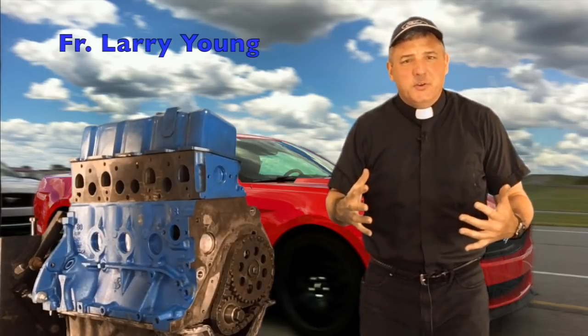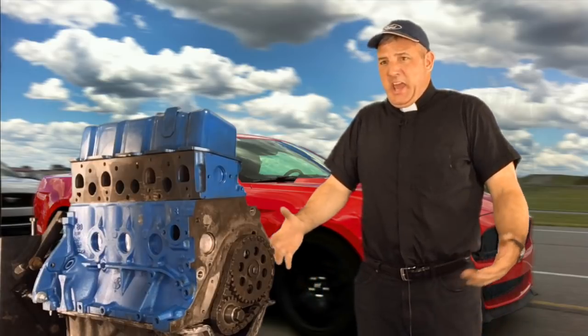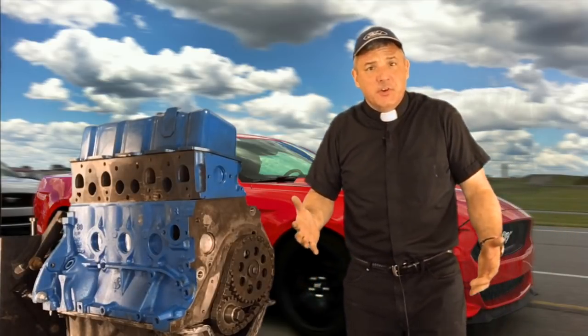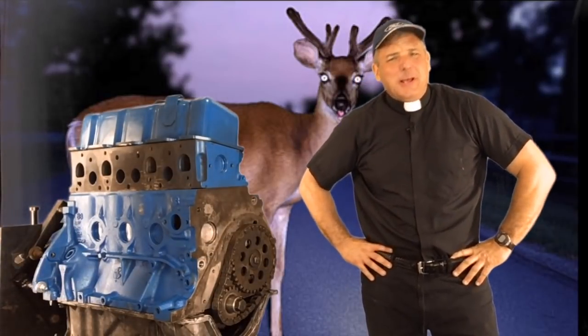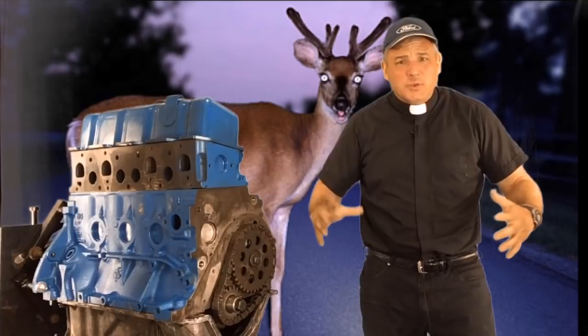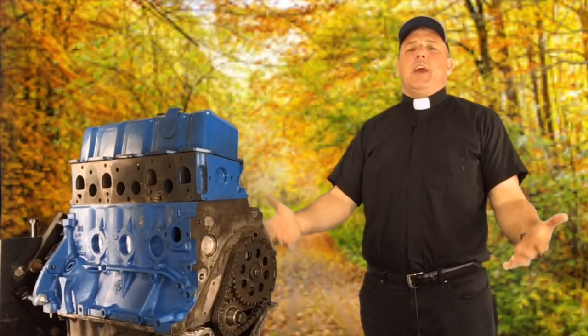Ever mash the pedal on the right in your car and wonder what the heck is happening under the hood? How am I even moving? Ever freeze up like a deer in the headlights when someone starts talking about an engine? Don't you just wish you had a basic working knowledge of a four-stroke internal combustion engine?